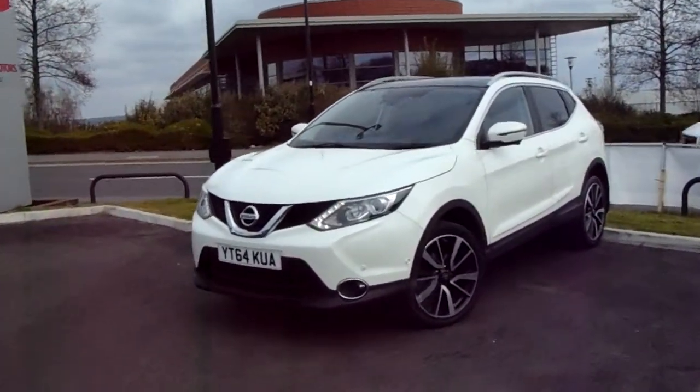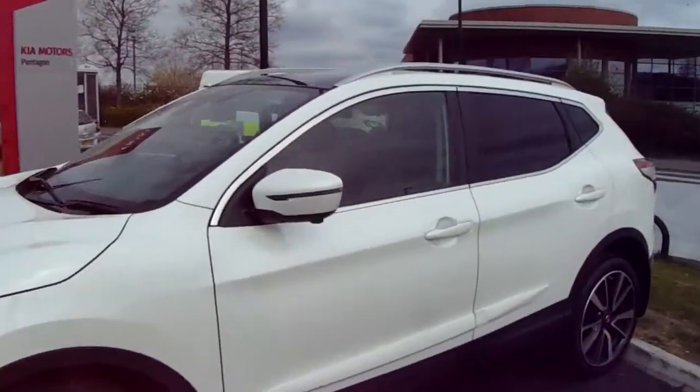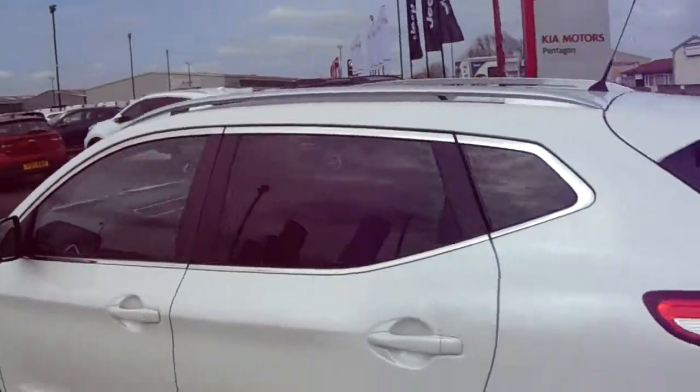You've got front parking sensors, fantastic multi-spoke alloy wheels, five doors, rear privacy glass, roof rails and pan roof.